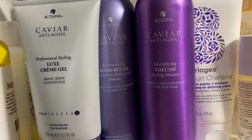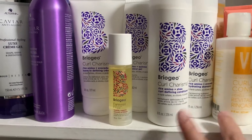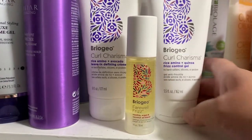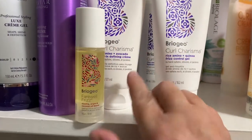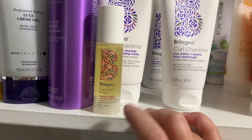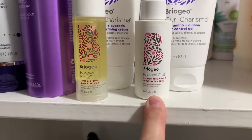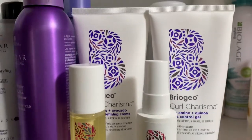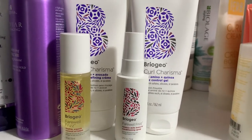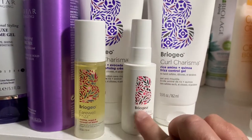Next up I have my Briogeo: the Curl Charisma Shampoo and Conditioner, the Curl Charisma Frizz Control Gel, the Defining Cream, the Farewell Frizz oil or serum, and the Farewell Frizz Leave-In Conditioning Spray. I do love all of these; I just don't love them all together — they were a little bit much for my hair all at once. But I like mixing and matching them with other products, and the spray is really good for refreshing.